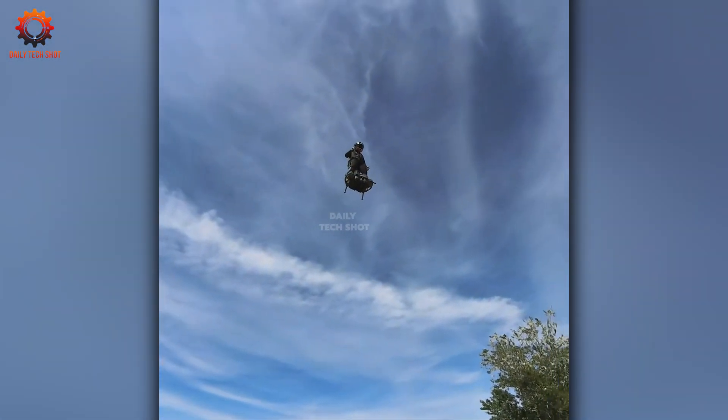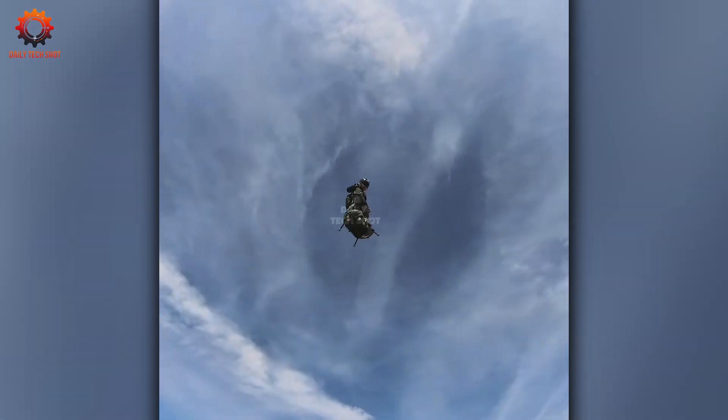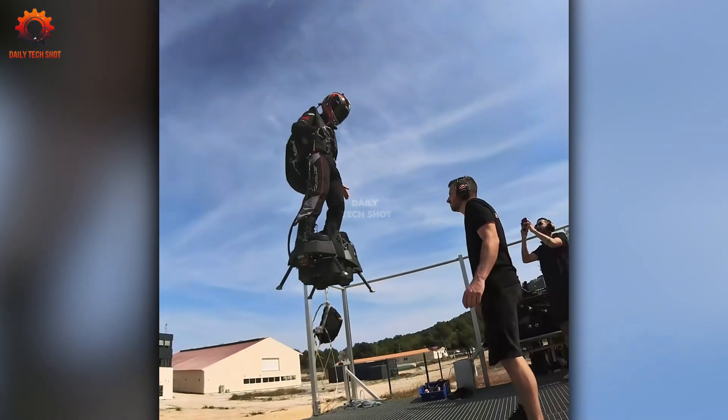Skip the gridlock — fly to work instead. Personal air vehicles are changing the game and the view.